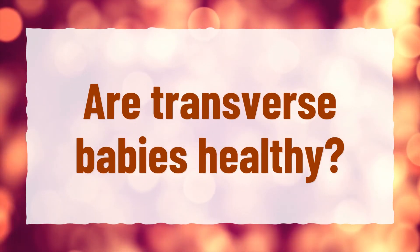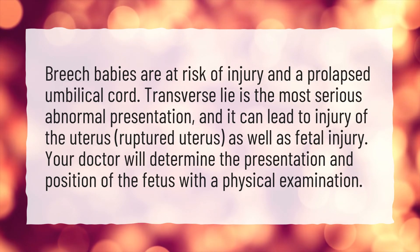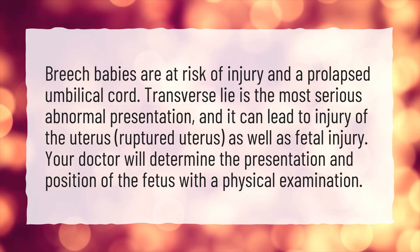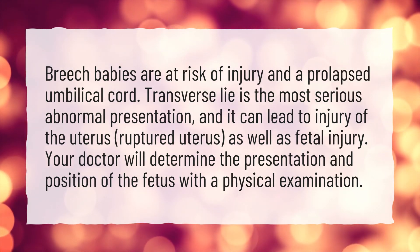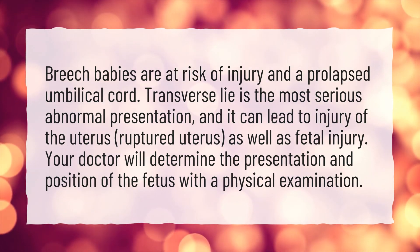Are transverse babies healthy? Breech babies are at risk of injury and a prolapsed umbilical cord. Transverse lie is the most serious abnormal presentation, and it can lead to injury of the uterus, ruptured uterus, as well as fetal injury. Your doctor will determine the presentation and position of the fetus with a physical examination.